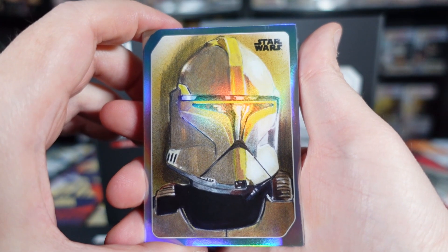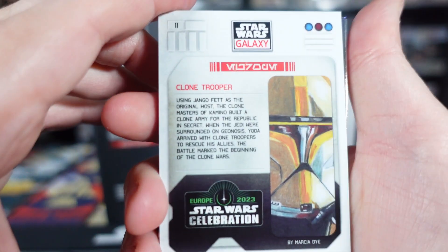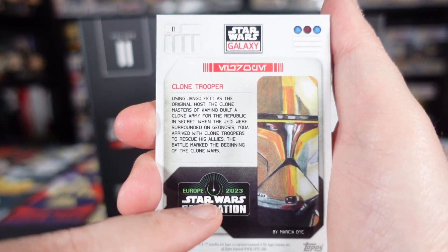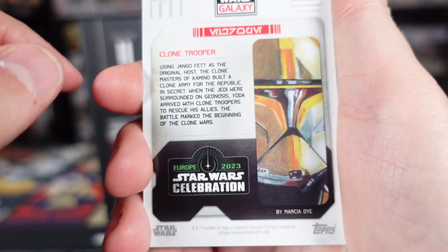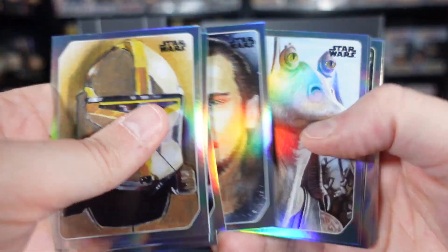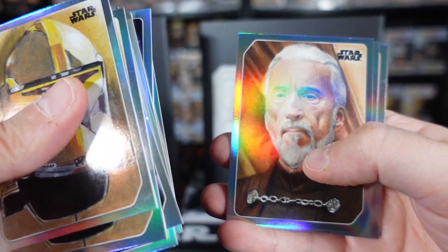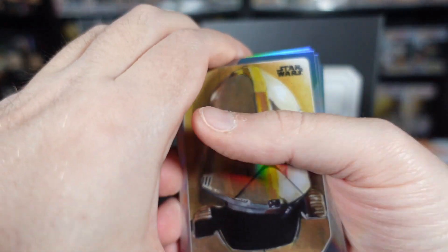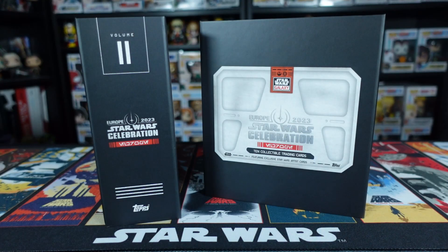To quickly recap: we actually got one of every character with these two boxes - I think we were only missing Leia from the original trilogy box. The numbers carry on from those first ten. The Clone Trooper, the first one of Volume 2, is number 11. You get a little bit of information about the character on the back, the Star Wars Celebration logo, Star Wars Galaxy branding, and part of the portrait. The artist name is also present down there. Clone Trooper is number 11, Maul is 12, Qui-Gon 13, Jar Jar 14, Padme 15, Jango 16, Mace Windu 17, Count Dooku 18, Grievous 19, and Anakin is number 20. No Obi-Wan in these 10 cards, but I know he does feature in the fourth set from his own TV series.